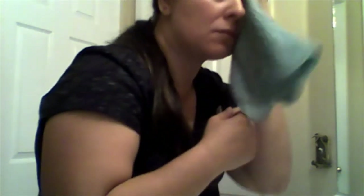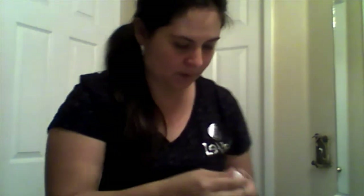Now I'm going to quickly wipe off my face and just pat dry. Alright, face is dry now. So now I'm going to put the serum on — it only takes a little bit.